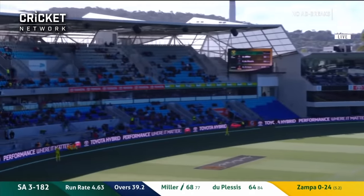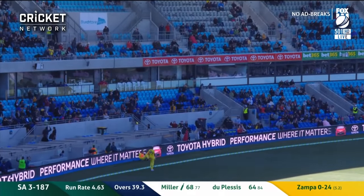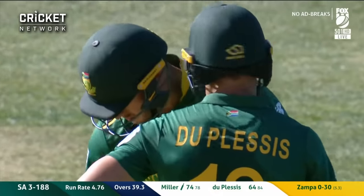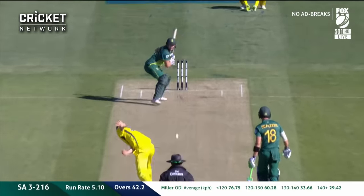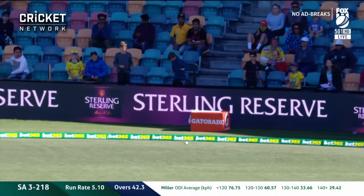Miller winds up on the leg side — that's the biggest hit of the day! That's in the top deck of the Ricky Ponting stand. High on the bat, up and over third man, and we go into the boundary.